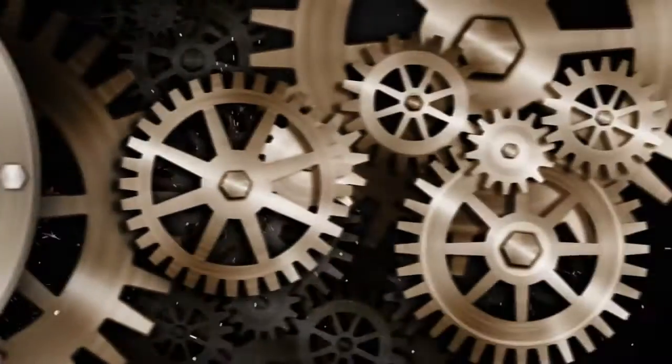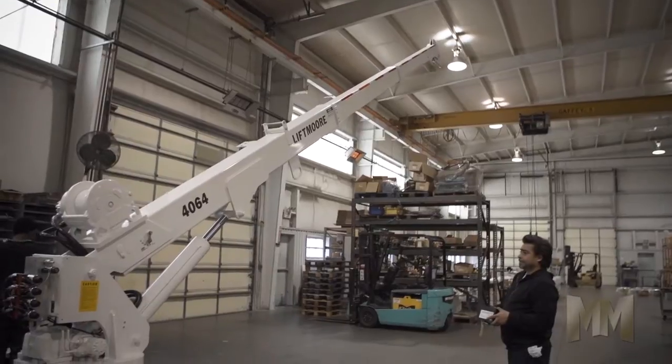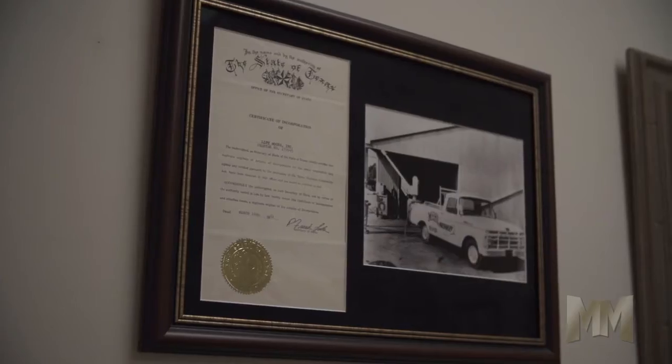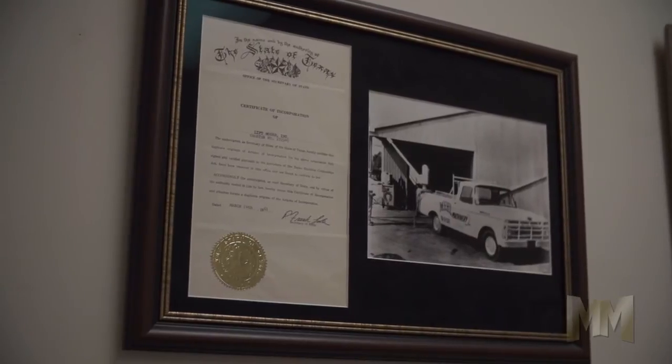Hi, this is John Criswell. Welcome to Manufacturing Marvels. Cranes have been moving heavy loads for over 2,000 years. Since 1961, Liftmore has been living up to its name in the crane business.